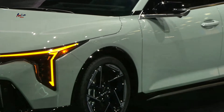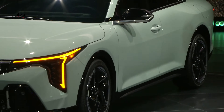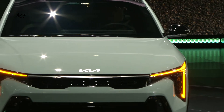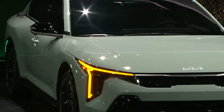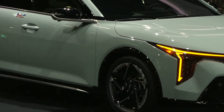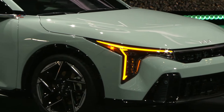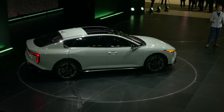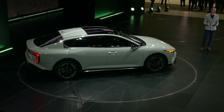Looking at the side of the vehicle, the K4 has a sleek, elegant silhouette with a distinctively cut C-pillar. The clean body side is defined by a low, horizontal crease that lowers the visual weight, and it is paired with precise edges that frame the front and rear fenders, giving the car an overall technical impression.